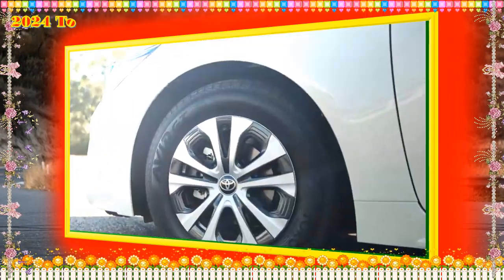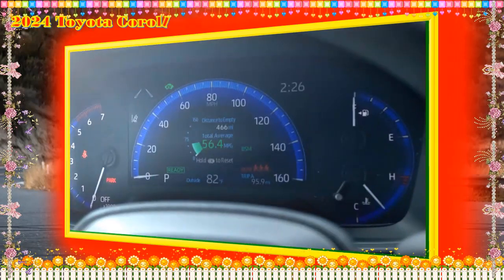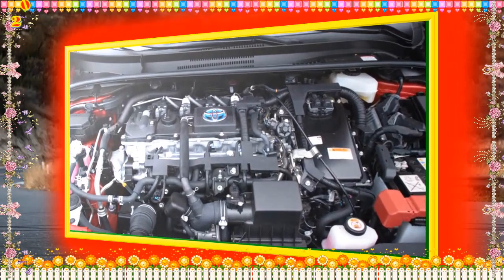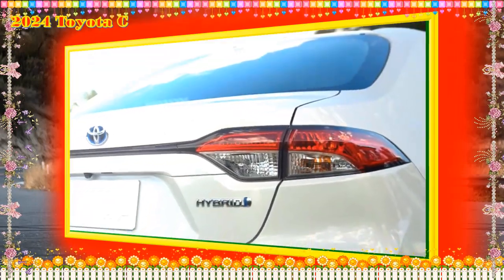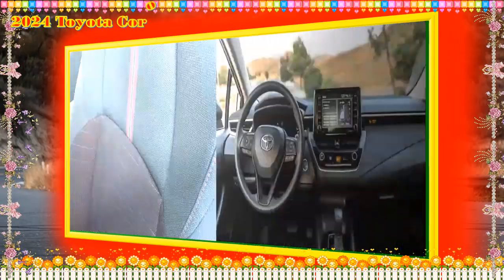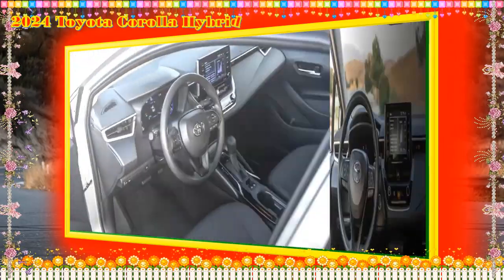How much does it cost to insure a Toyota Corolla Hybrid? The cost of insuring a Toyota Corolla Hybrid will depend on a variety of factors, including your deductible, the level of coverage that you want, and the type of insurance that you choose. Your age, gender, location, credit score, and driving record can also have an impact on your insurance rates. Check out our car insurance guide to find the best policy for you.